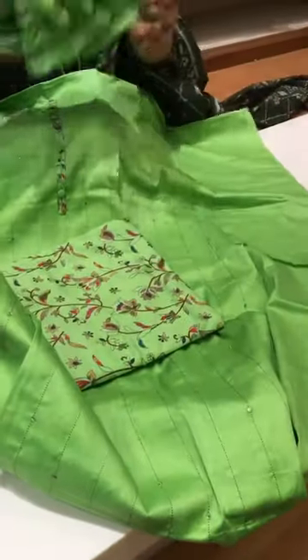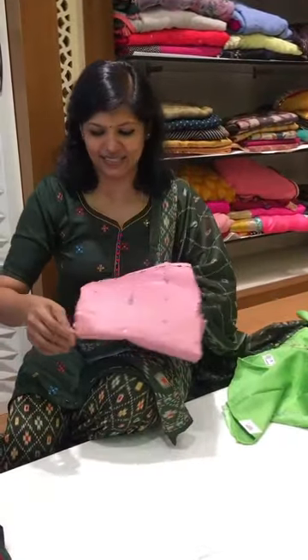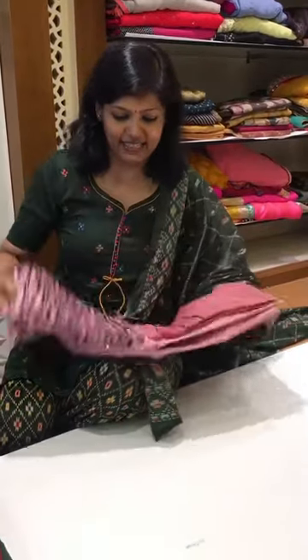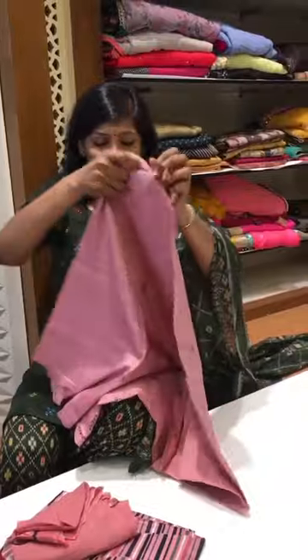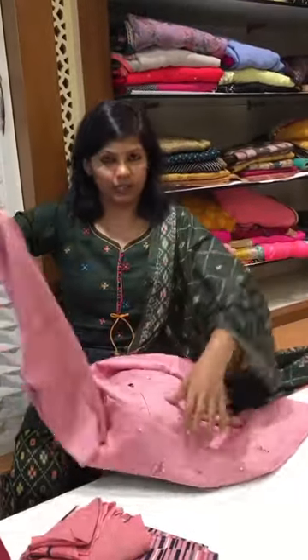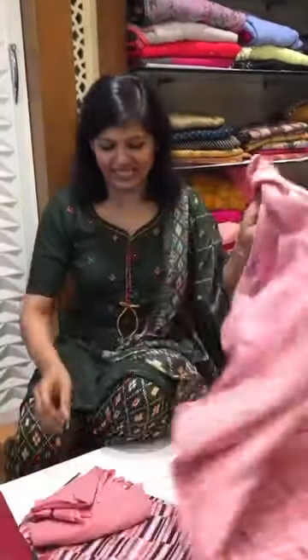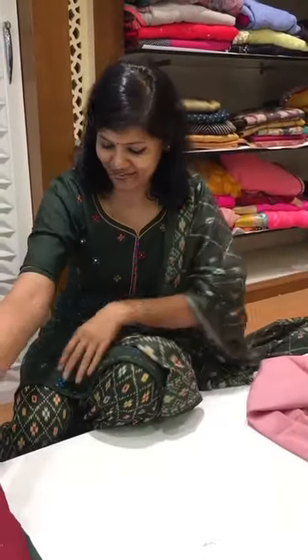It comes with a printed pant and a beautiful chiffon dupatta. All these varieties are available on our website right now; whichever is sold out will straightaway go to the last page. See this satin cotton — the flow is amazing — and this is the chiffon dupatta and this is the pant.